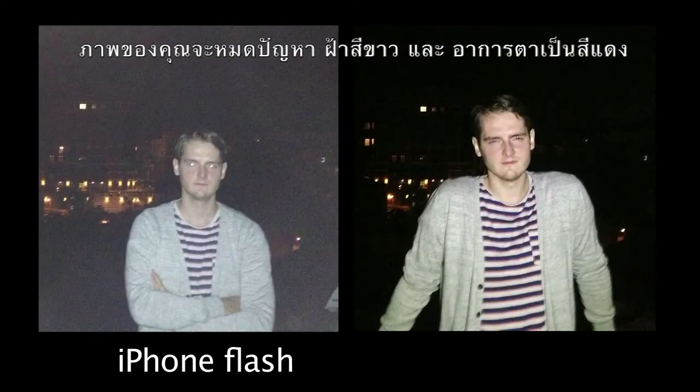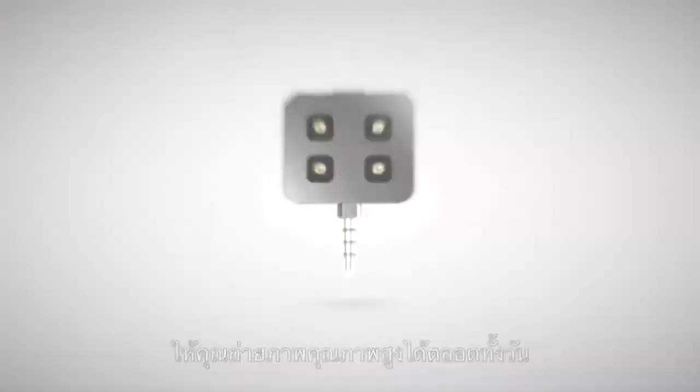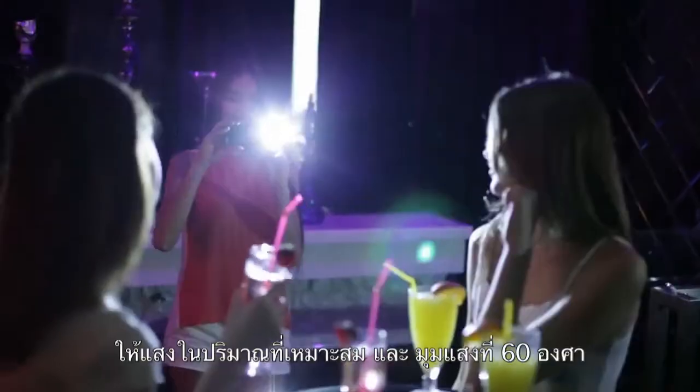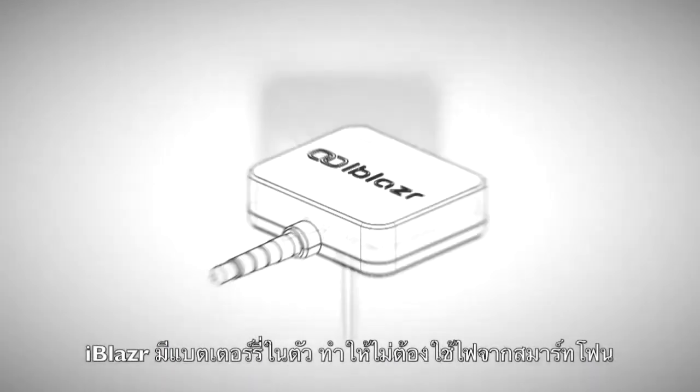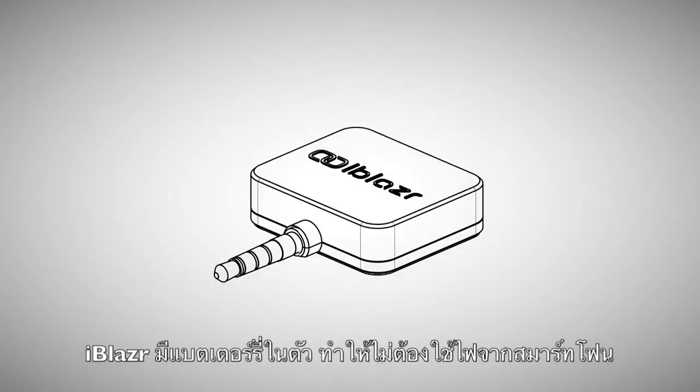Pictures will no longer be white or red-eyed, and you'll receive great results at any time of the day. This tiny device has four high-end LEDs that produce an uncompromised amount of light through its highly transparent 60-degree optic lens. iBlazer also has its own battery that will save your smartphone's precious energy.